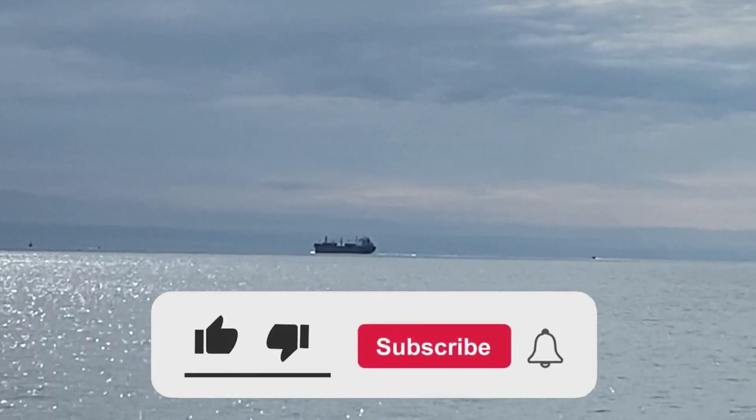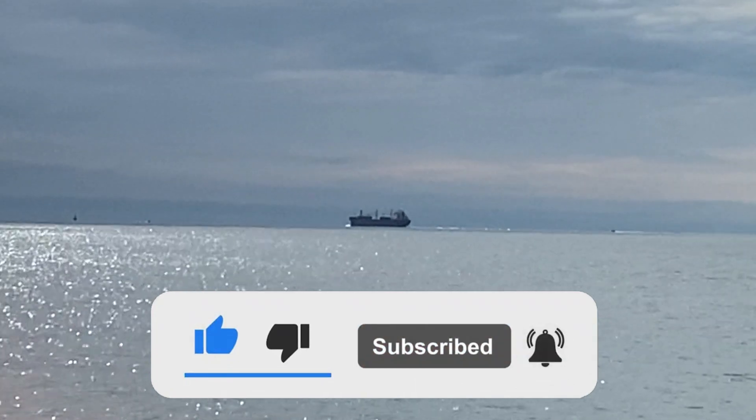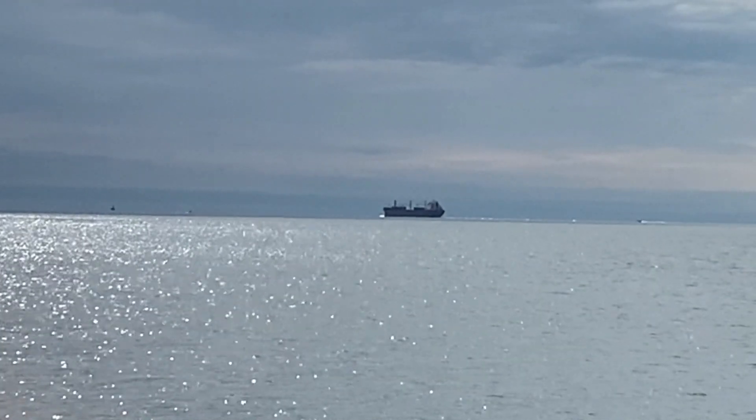I hope you enjoyed this video. Make sure to subscribe and turn on notifications so you never miss any new uploads. Stay tuned for more videos like this one.